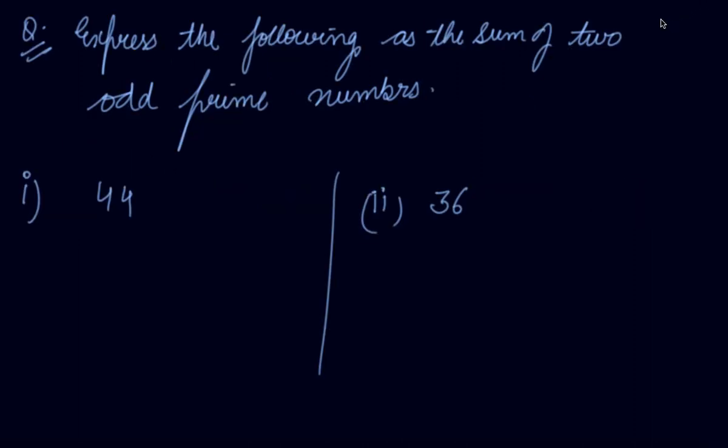Express the following as the sum of two odd prime numbers. For 44, you can write it as 41 plus 3, where both 41 and 3 are odd prime numbers. Or you can write it as 23 plus 11, where both are also odd prime numbers. For 36, you can express it as 31 plus 5, or as 13 plus 23, since these are all odd prime numbers.